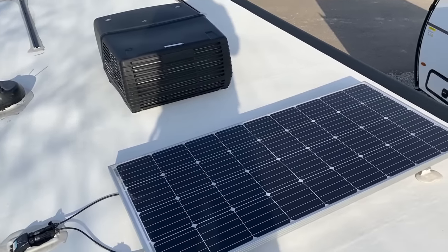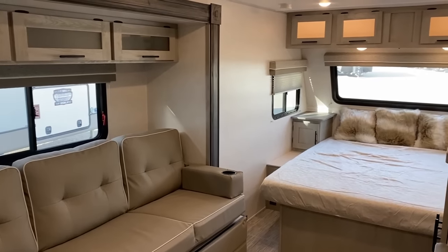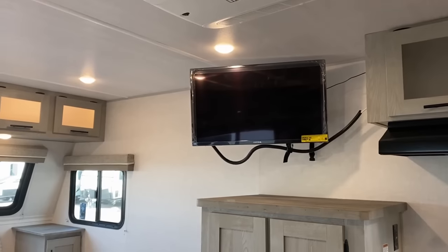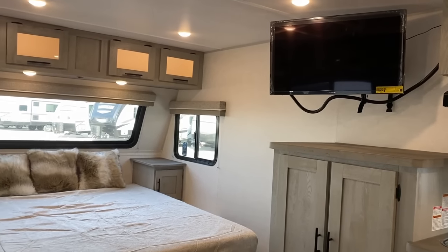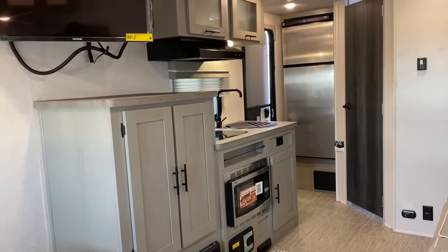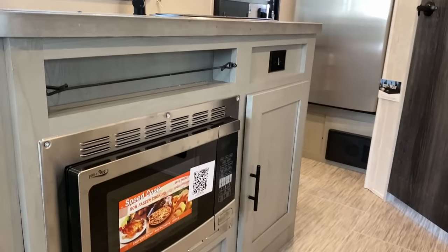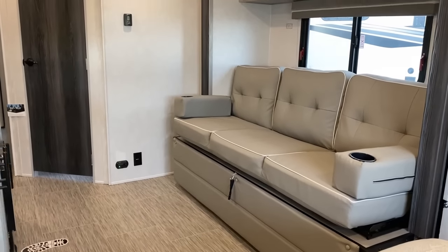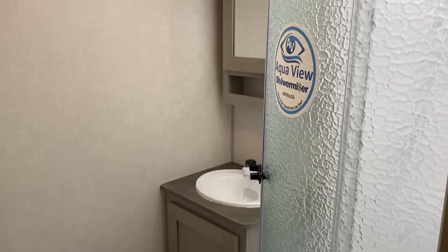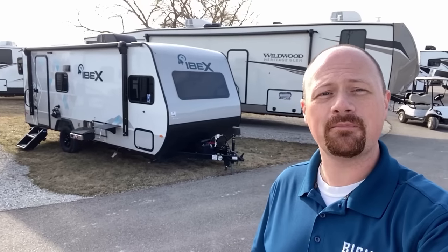If you're looking for decent-size features but you need a compact weight, that's the space where this IBEX comes in. This is kind of an offshoot of the Surveyor, R-Pod, No Boundaries family - it has inspiration from those but has found its own little space. I think this could be comfortable for park camping, casual camping, and also great for someone who wants to get away from people.